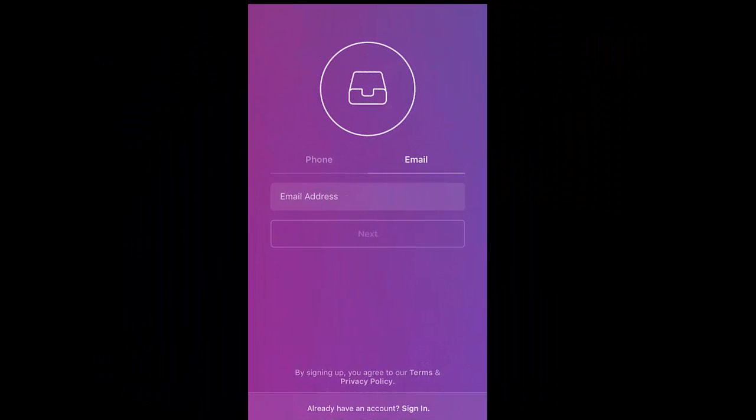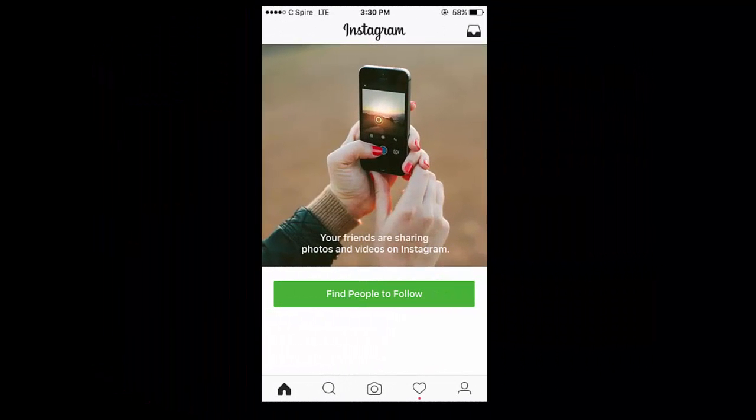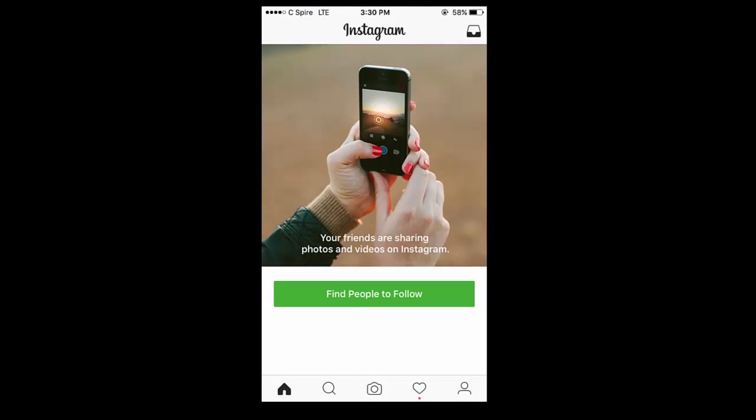Step two: after completing the first step, click on next at the bottom of the screen. Step three: you should now have an Instagram account. Now I'm going to show you how to post on Instagram.